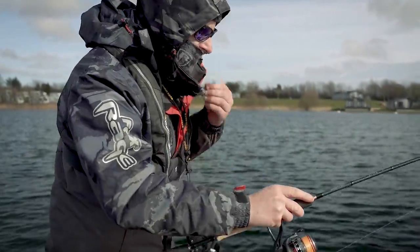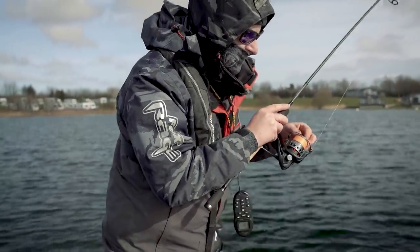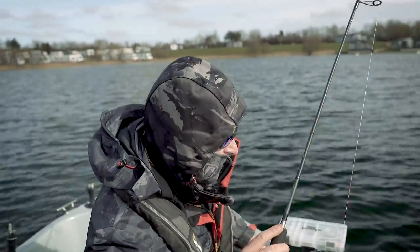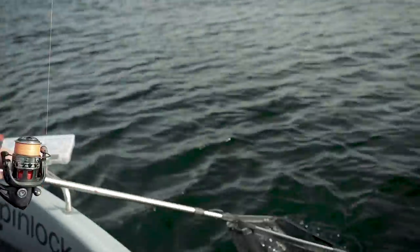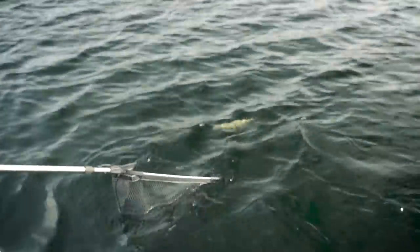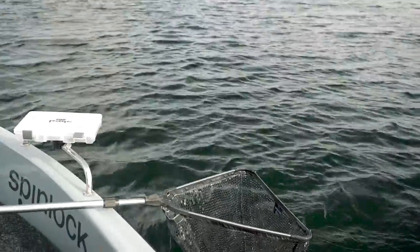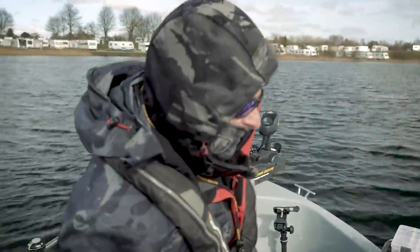I've just trimmed back onto the spiky shad again. I thought about this area - I'd seen a few fish on the sounder - and boom, happy days!